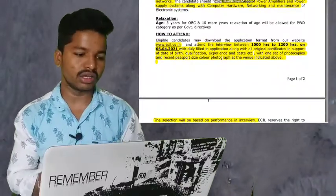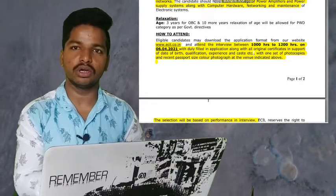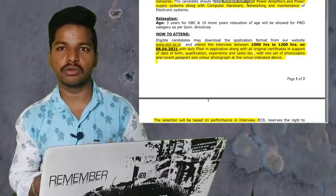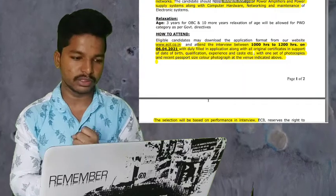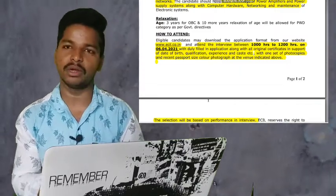You can visit the website www.ecil.co.in to find the walk-in interview details and download the application form. You can fill the form and follow the original reference certificate. The form will include details of date of birth, qualification, experience, and reservation. You can also add caste certificates.